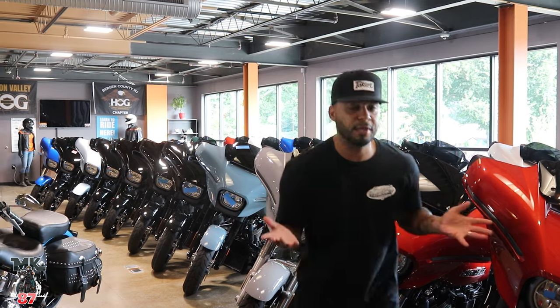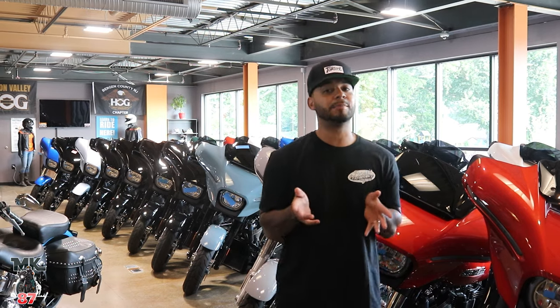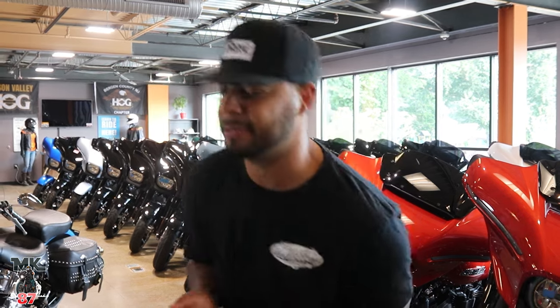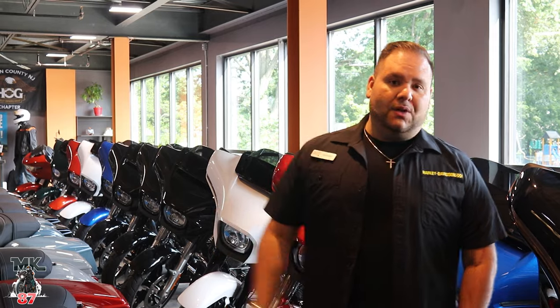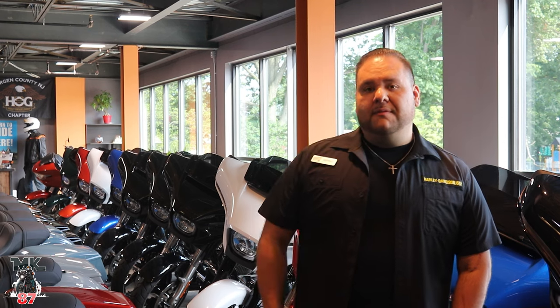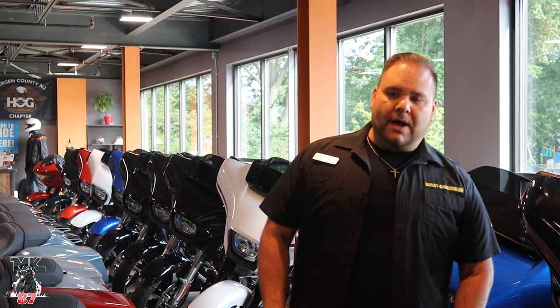If you are in the local area, or even if you're not, you want to give them a call or just pass by — they're going to be taking care of you. Just ask. Sergio from Bergen County Harley-Davidson. As you can see, there's a sea full of Street Glides, and we can't forget about them.